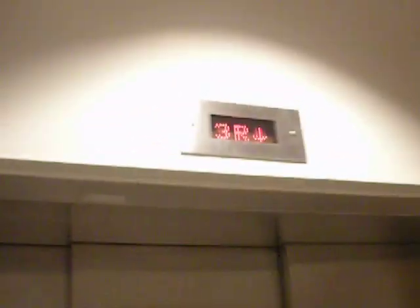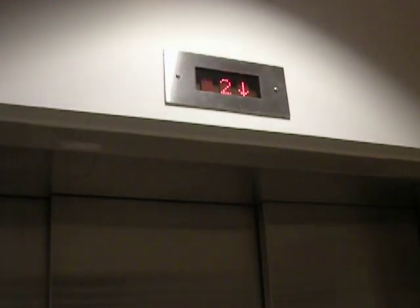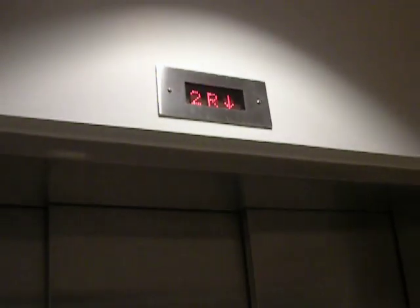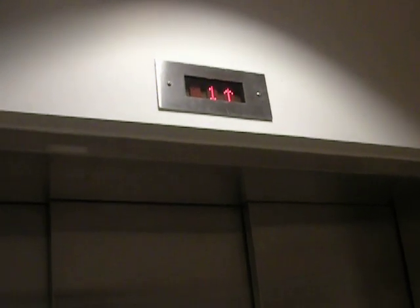Today we are going to be riding this nice elevator. It has a very nice motor sound, especially when going up. Big too.